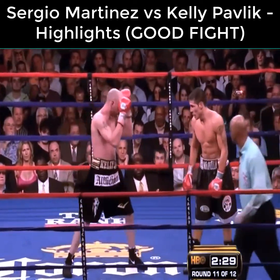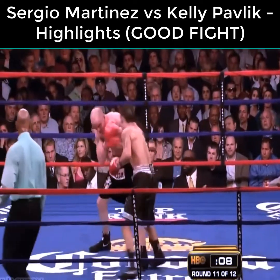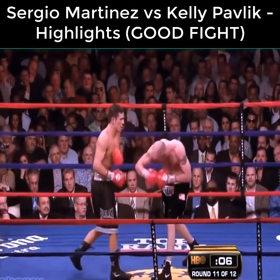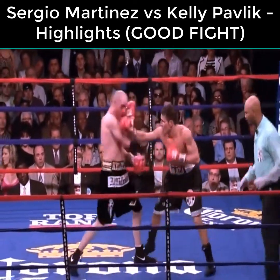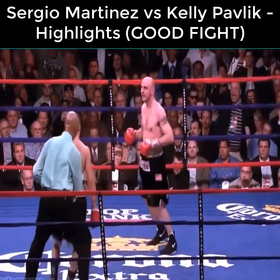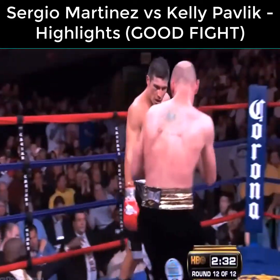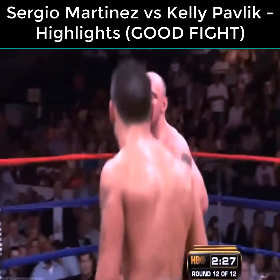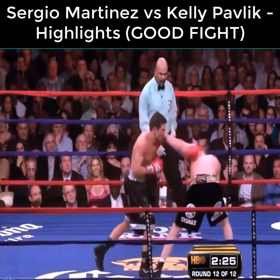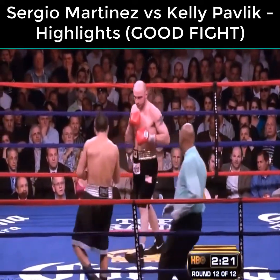Martinez landed a solid right hand shot and now the blood begins to flow again on Pavlik's right eye. Two more solid left hands land for Martinez, followed by another combination. Pavlik can't see the punches coming, and ultimately he lost the majority decision.